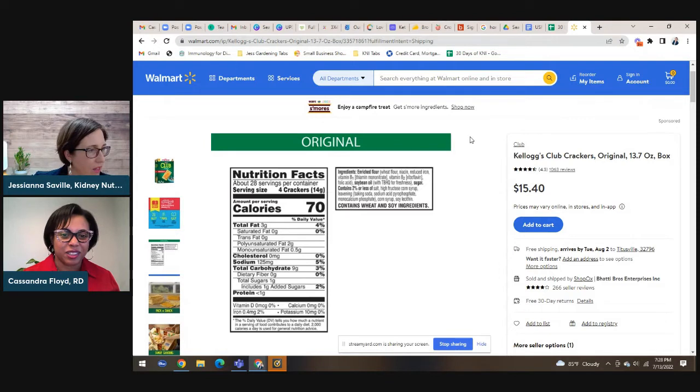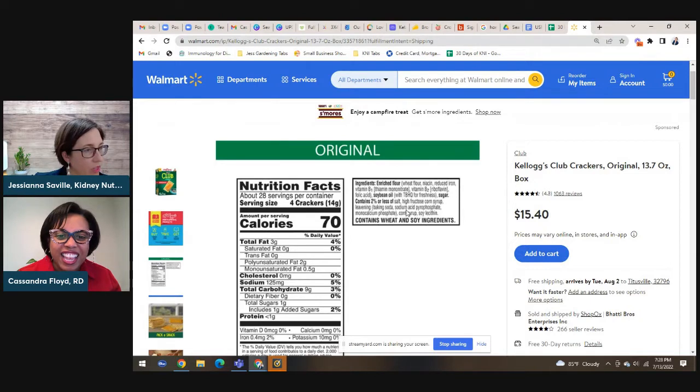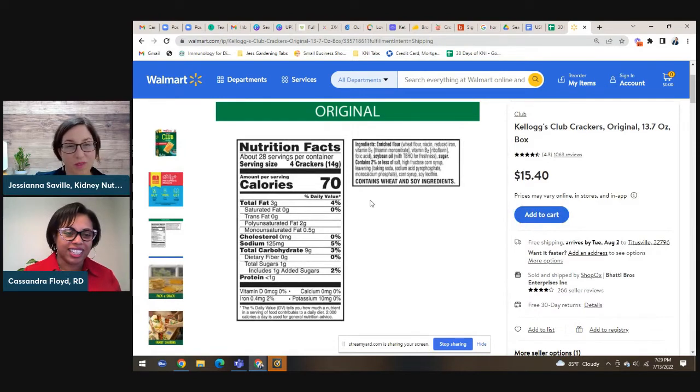Tell us about the phosphate additives. In your ingredient list, you will find words that start with the letters P-H-O-S or contain 'phosphate.' Looking at Club Crackers, the label says sodium acid pyrophosphate and monocalcium phosphate — so this particular cracker has two phosphates in its ingredient list. This would not be the ideal cracker to choose for kidney health. We want to make sure we choose things that don't have those preservatives, to reduce bringing in those added phosphates. So this is a good example of something you could find a substitute for.